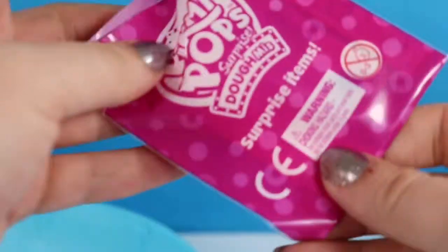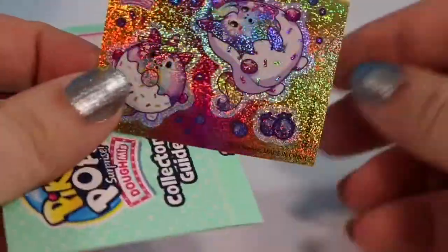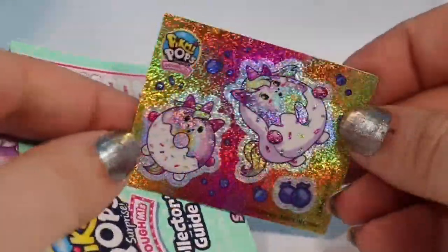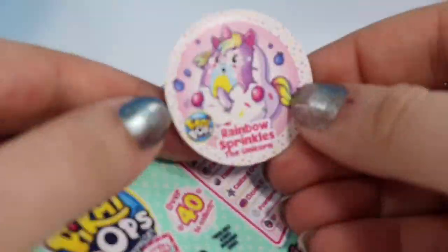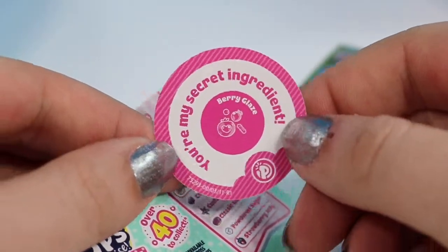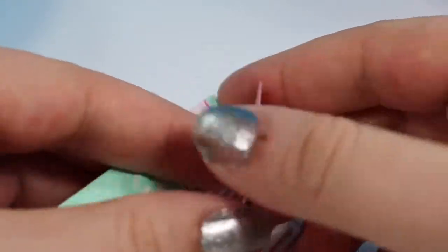And this is our second little surprise item. Inside this envelope we have holographic Pikmi Pop stickers of the character that we found — little Miss Rainbow Sprinkles with little blueberries. That must be what she's scented as; she must be blueberry. Here we have her little sticker piece. It says 'you are my secret ingredient,' and her scent is berry glazed. So that explains why she smells so delicious.